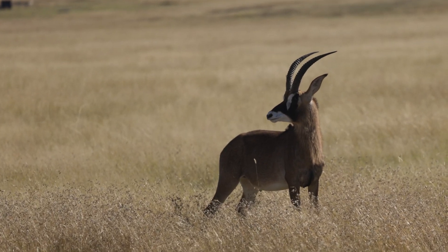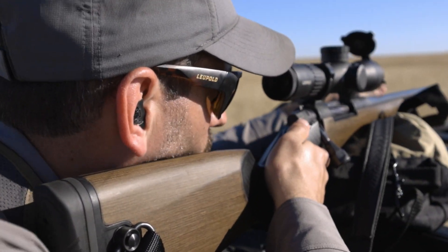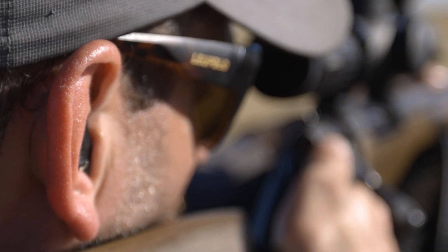Mark, there's a very very nice roan in front of us — he's the one walking to the left. You're going to have to shoot pretty quickly because he's not going to stop and he's going to be out of it.